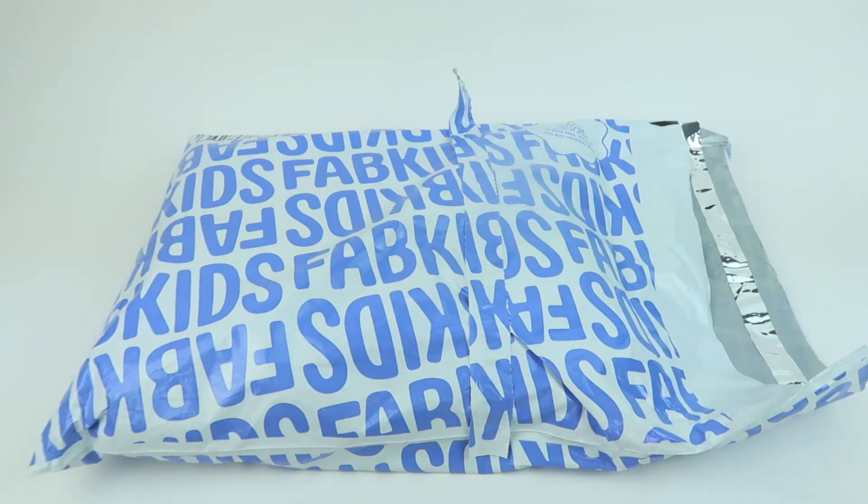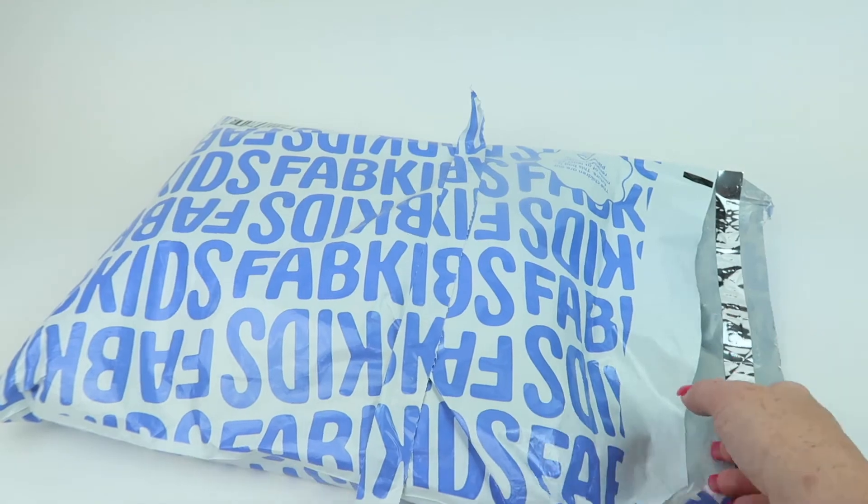This is my review and unboxing for FabKids for October 2022. This is a subscription for children and it ranges for sizes 2 through like 12, 14, maybe 18. Each month you have until the fifth of the month to skip and not be charged, or you're charged $29.95 and then you can select an outfit. I usually just skip and tend to buy pieces when they're on sale. I picked these up a little while ago, so let's see what I got.